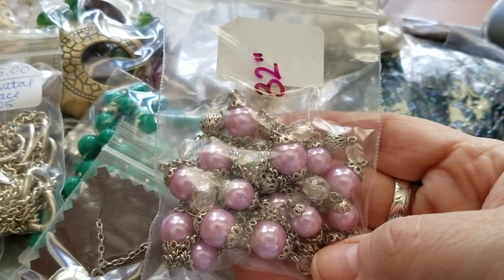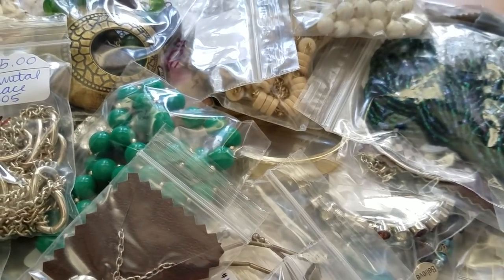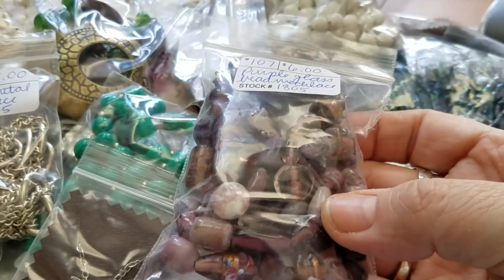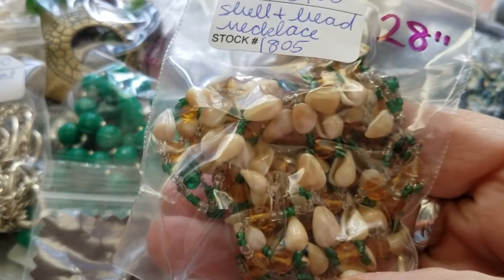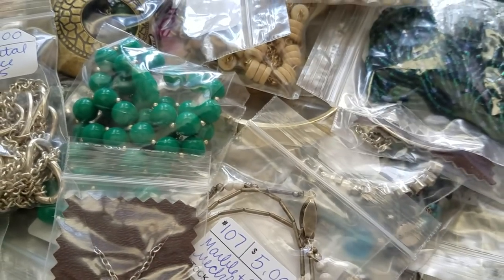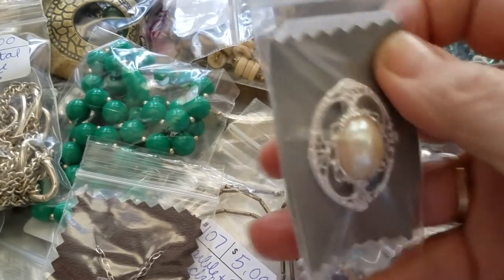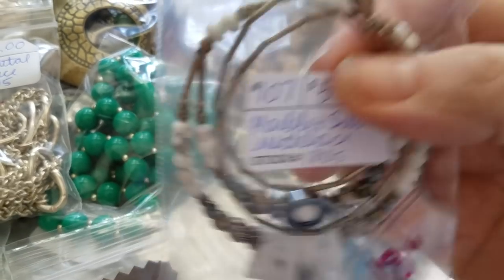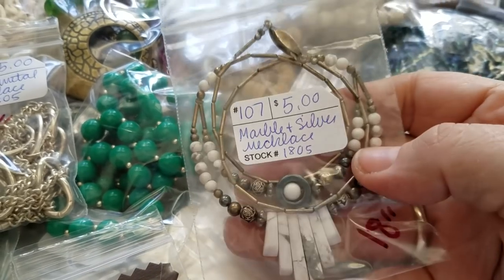This one is 32 inches, silver tone with lavender beads — five dollars. Most of these are five. This one I have for six — purple beads, 30 inches. Then one with little shells and green and clear seed beads — three dollars. Here's a ring, size six — six dollars. Here's how I did the pins, on the upholstery fabric — five dollars. Marble and silver necklace, 18 inches — five dollars.